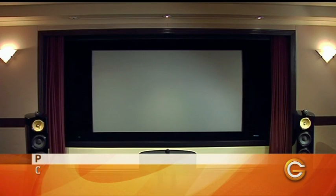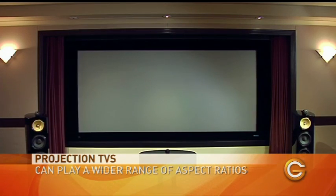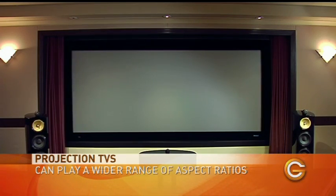Another big advantage of projectors is the ability to show a different aspect ratio. When you watch a blockbuster film on a regular TV, you see the black bars at the top and bottom. With a true cinemascope screen in a front projection system, those black bars are gone and you have the ultra-wide screen for a really immersive experience. That covers our screen technology — now we need to talk about audio.